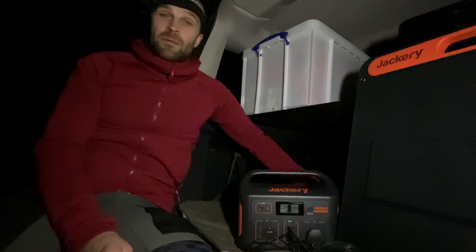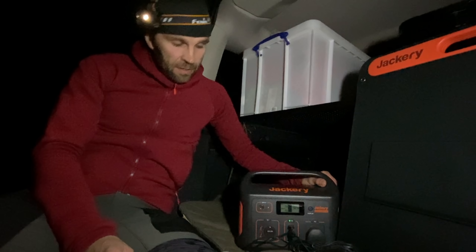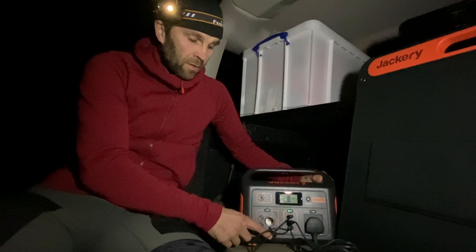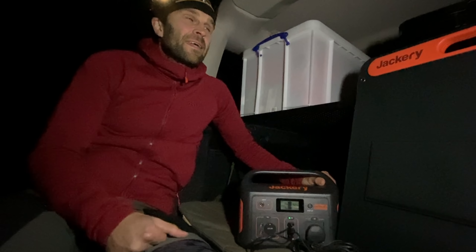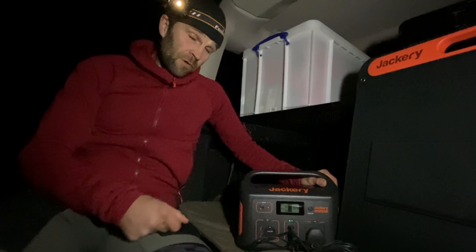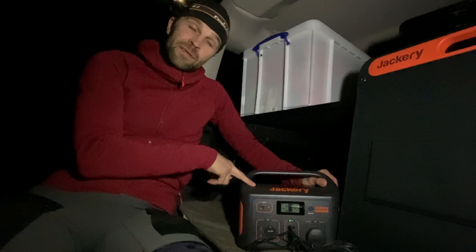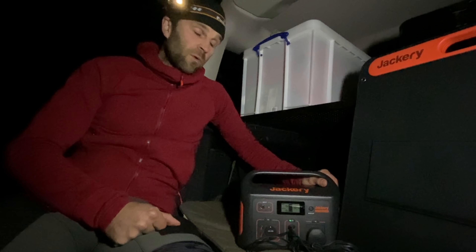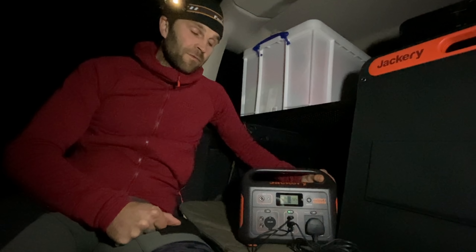Overall, brilliant. I am going to use this a hell of a lot. It suits my lifestyle perfectly. It's also got a 12V output, which is good — you could use something like a 12V shower. So if you're travelling, I've got a 12V shower which you just stick in a bucket but normally need to run off the car. The fact that this is portable, you could run it from this, hang your shower in a tree and go off and have a shower somewhere a bit out of the way.